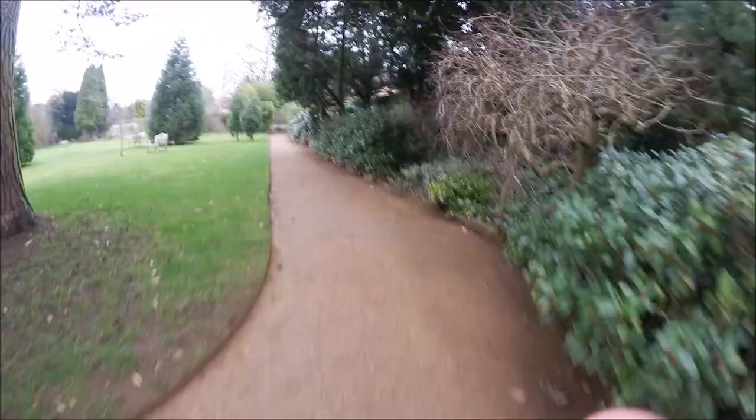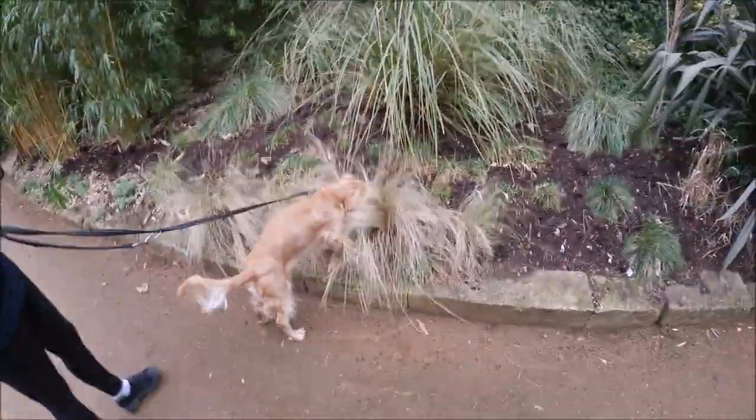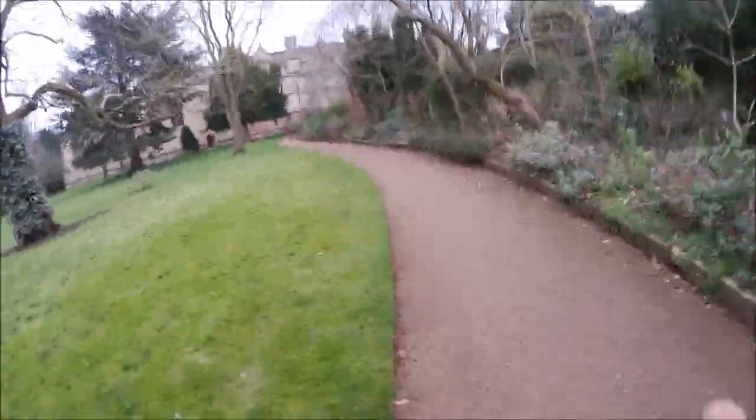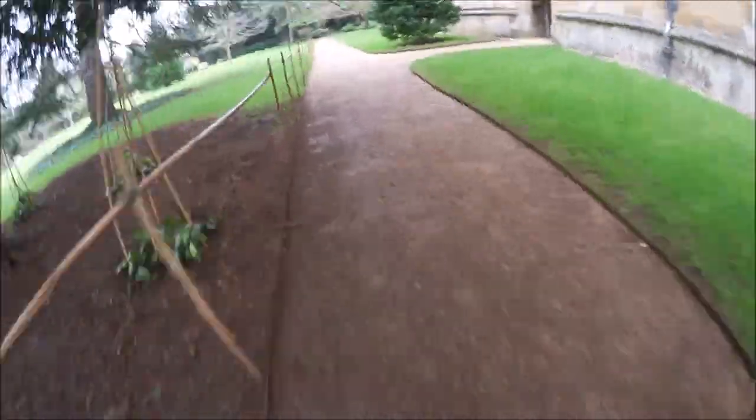We're really lucky at Wadham to have these big beautiful gardens, because not every college even has gardens at all. We're also really lucky to host two cool events in the gardens each year: Queer Fest and Wad's Dog, which is a 12-hour music festival. Walking back into Front Quad, we're going to walk through Wadham's Chapel, which looks like this and is very pretty.